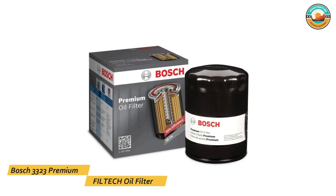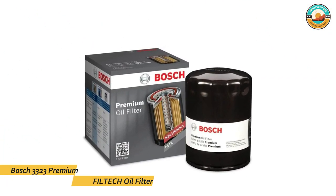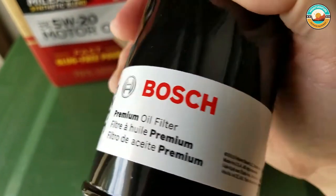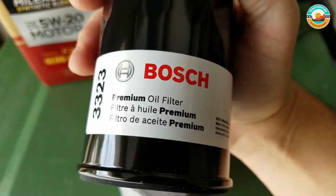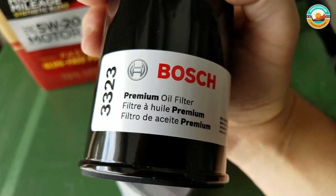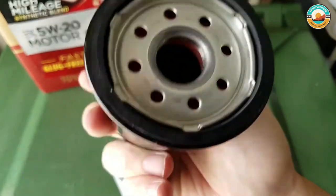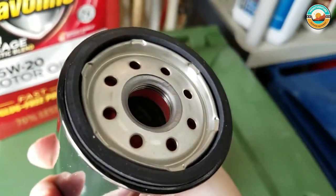Number four: the Bosch 3323 Premium Filtec oil filter. The Bosch 3323 Premium Filtec oil filter is designed to fit your engine's specific application. Bosch filters meet all OEM requirements, and Bosch premium oil filters protect the engine by avoiding harmful particles and dirt to prevent premature wear and engine failure.